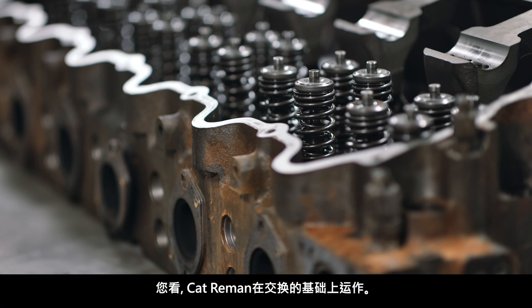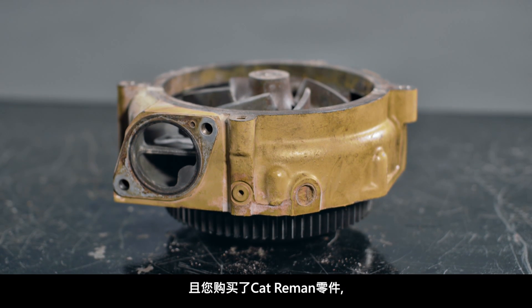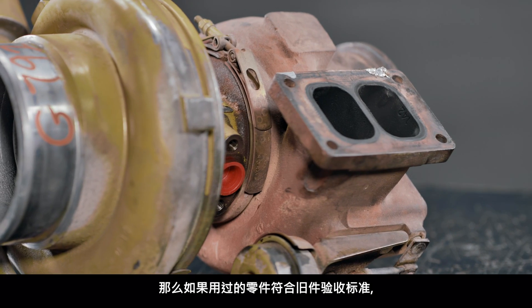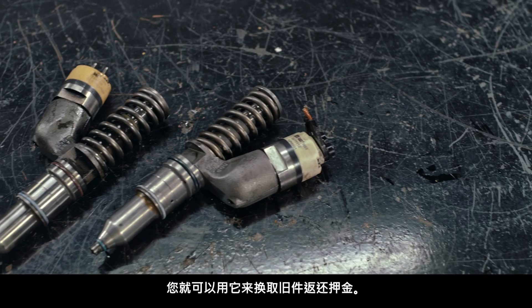You see, CAT Reman runs on an exchange basis. Once your component reaches the end of its lifecycle and you purchase a CAT Reman part, you can trade in your used part for that core refund if it meets the core acceptance criteria.